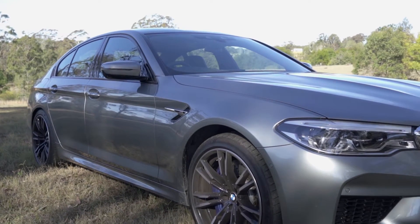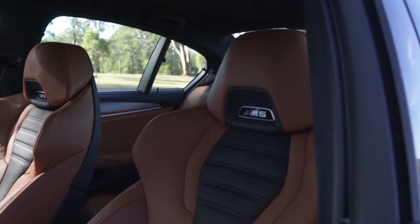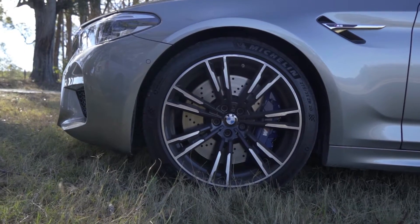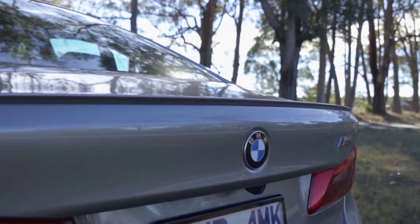The new M5 is obviously a BMW 5 Series — a big four-door sedan. It's sleek and elegant. M5s have never shouted about themselves, so it's hard to tell if this isn't a gussied-up 520i. But look carefully: 20-inch light alloy wheels, carbon fibre roof, a different grille, and a subtle rear wing.